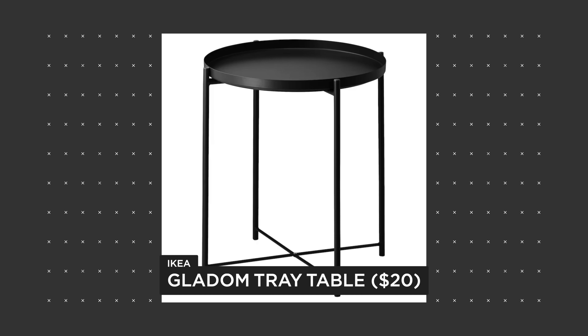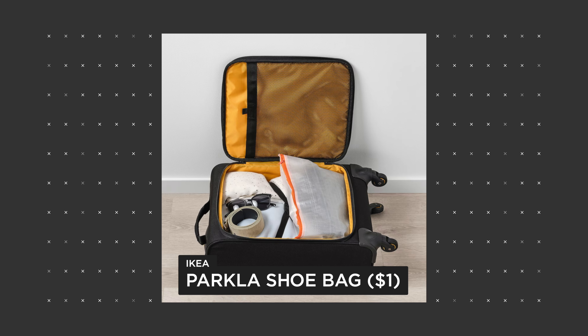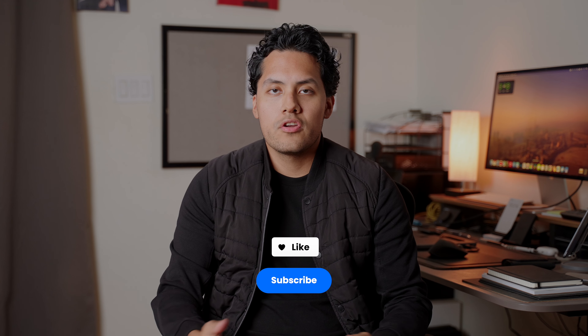The next product is a tray table, and for the price I feel like you're getting a really nice looking tray table. You can put whatever you want on it and it's definitely one of those pieces that will elevate your living space. The next product is the cheapest one on the list — these are simple shoe bags. If you're gonna be traveling you should just get some of these. They're not the greatest looking shoe bags but they do get the job done.